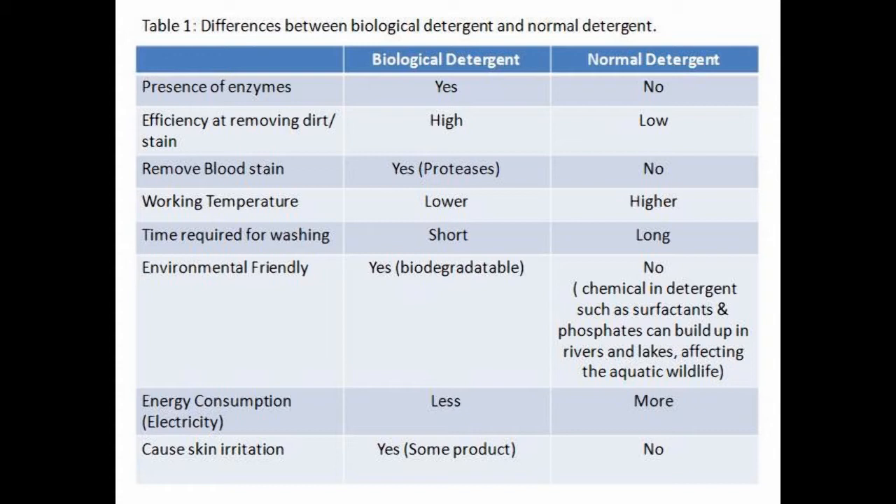Enzymes are biodegradable, meaning they can be broken down in nature and cannot cause pollution. The only advantage of normal detergent over biological detergent is that some biological detergents can cause skin irritations. Thank you.